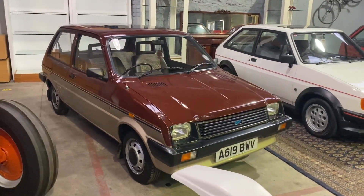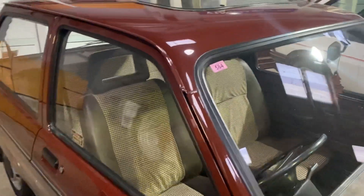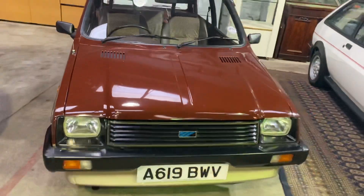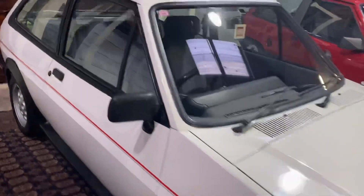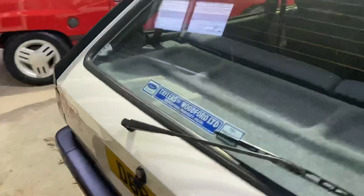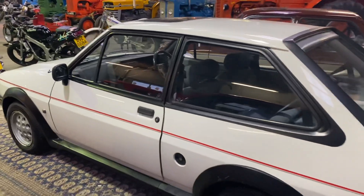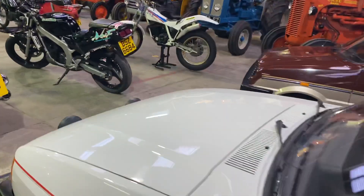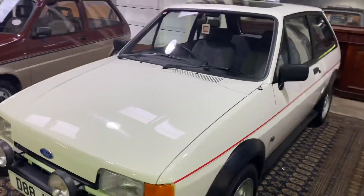Beside her is a lovely wee Metro — she is in pristine condition inside and out, sold for no fault whatsoever. And beside her is the lovely wee Ford Fiesta XR2. There's a lot of interest online on this car. She is very original and has been totally refurbished. Sold for no fault whatsoever.